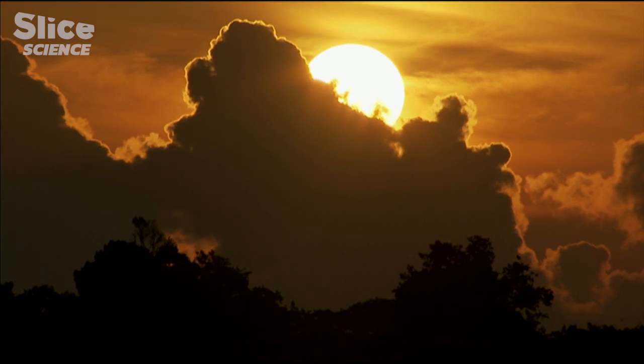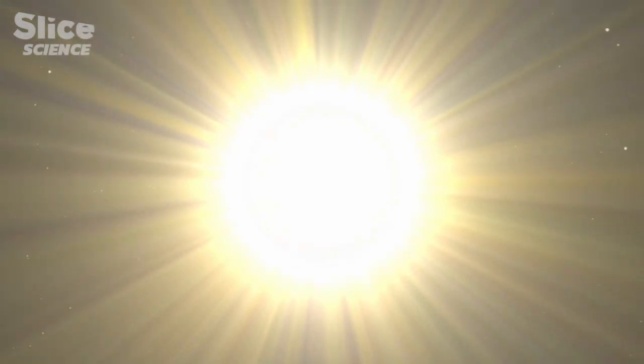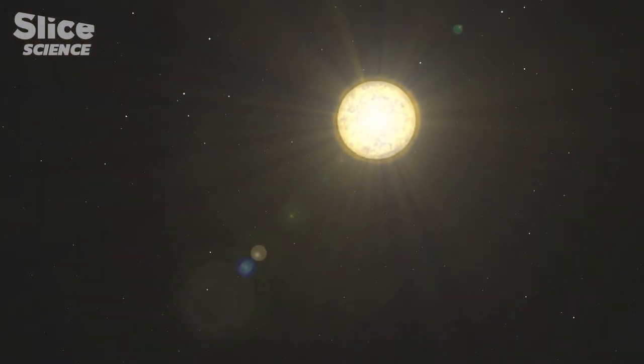Visible light that our eyes are receptive to constitutes only a minute portion of the light spectrum. Because our senses are limited, we have access to only 2.5% of the immense range of rays.